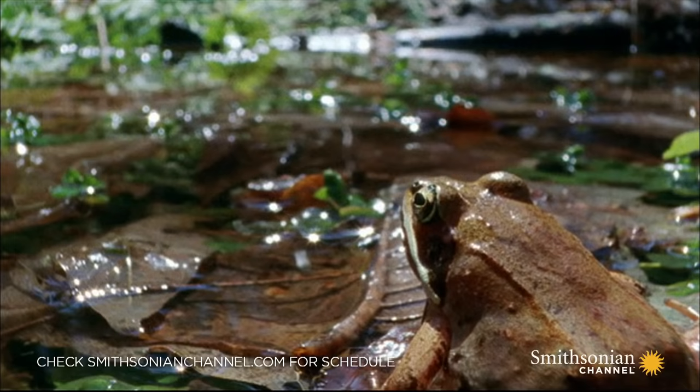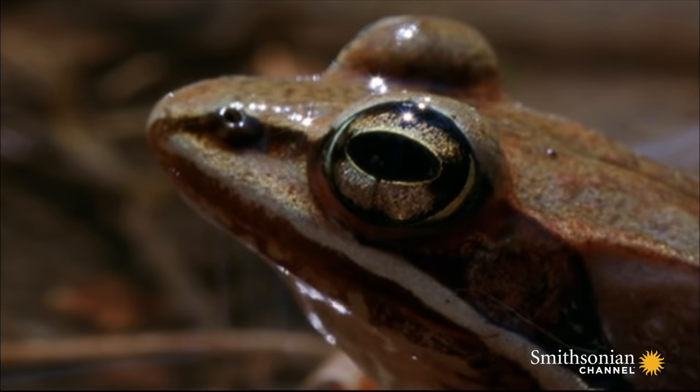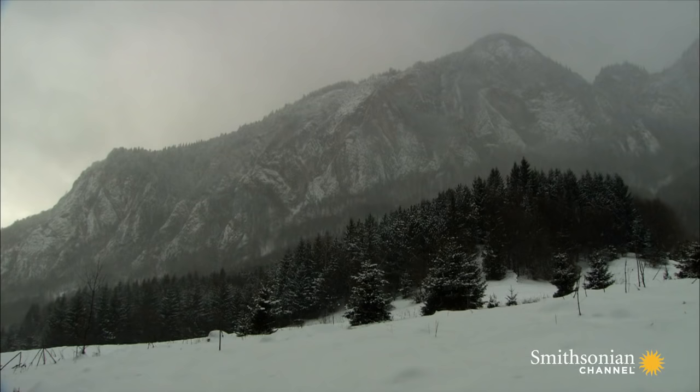The wood frog has an astounding ability. It can produce antifreeze. This seemingly ordinary amphibian can survive at temperatures as low as 3 degrees Fahrenheit and then come back to life.